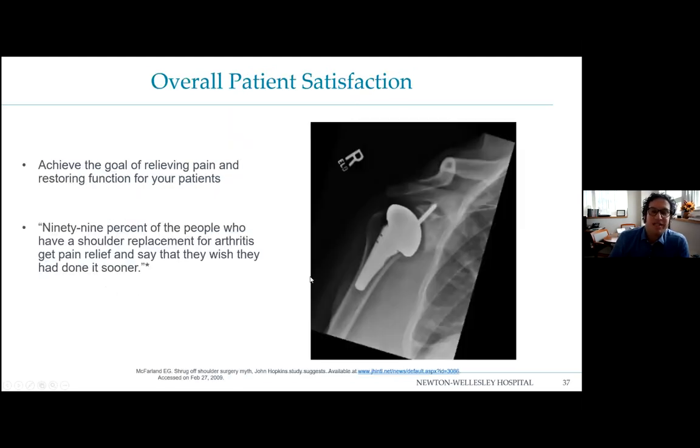Overall patient satisfaction: 99% of people who have a shoulder replacement for arthritis wish they had it done sooner. The majority take very little narcotic pain medication after surgery — most manage with Tylenol or Advil, and the post-operative pain is so minimal compared to what they had before surgery that they're very happy they had it done.